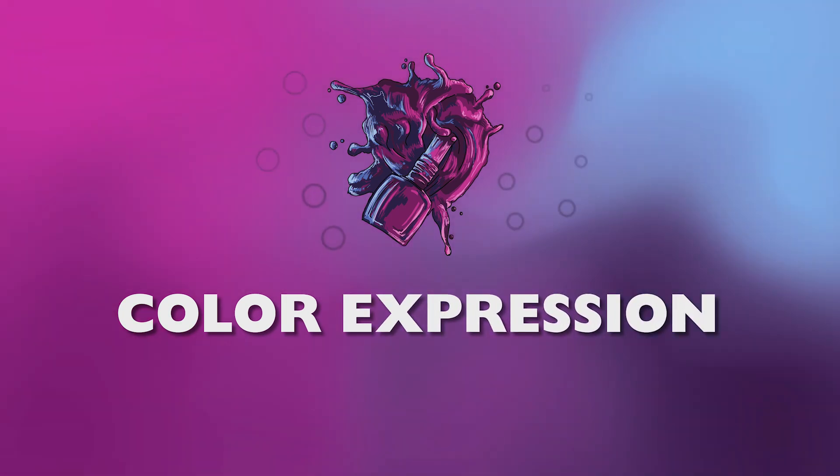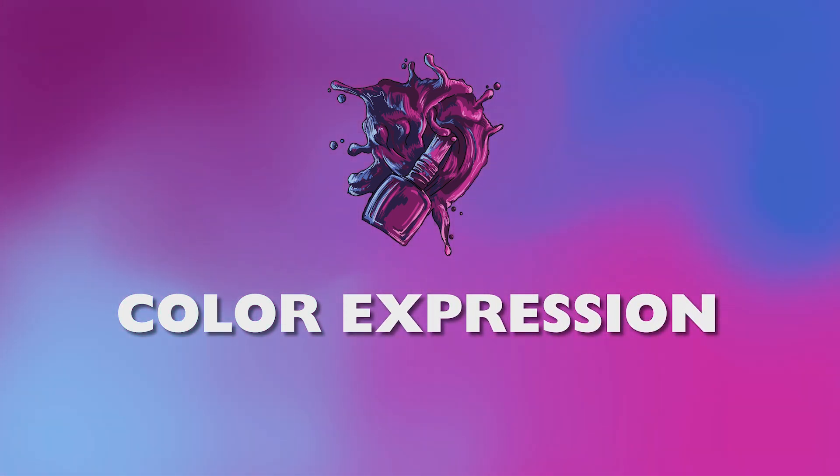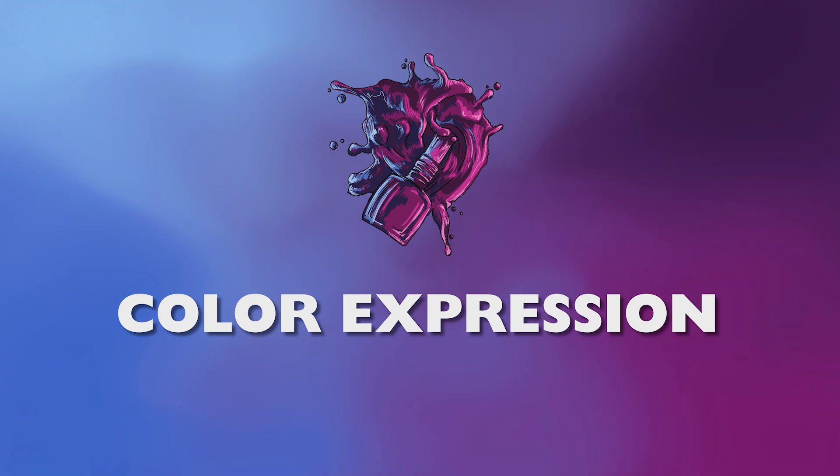Aloha, it's Kyle from Color Expression, back with another swatch and review. Today we're checking out the Surface Crush collection from Cirque Colors, which was a recent release inspired by the beauty and culture of Hawaii.